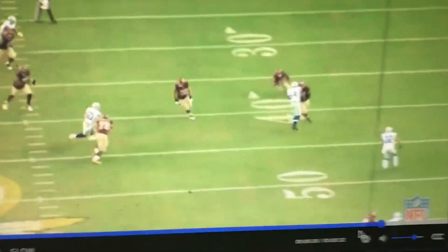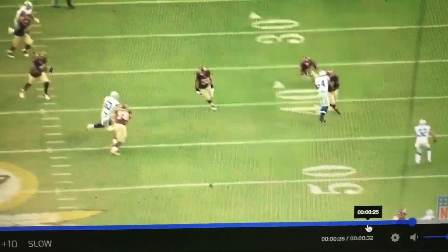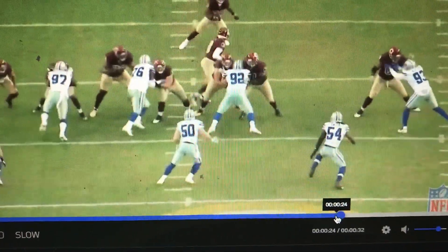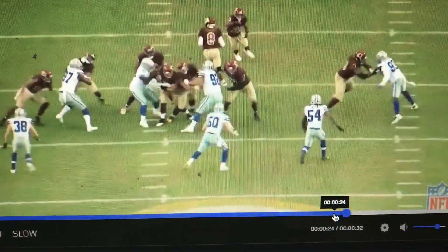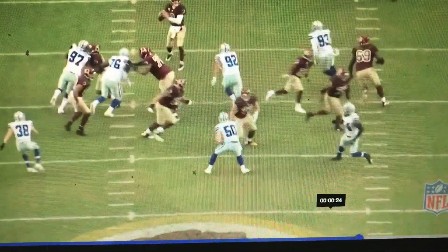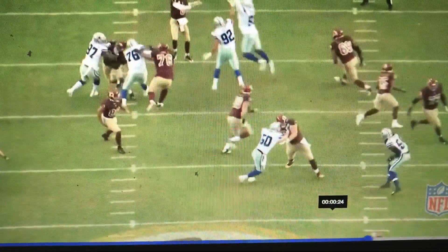Now he's ready to start his running, going from catcher to runner. 1,001, 1,002, 1,003 — and we're releasing out to the screen.